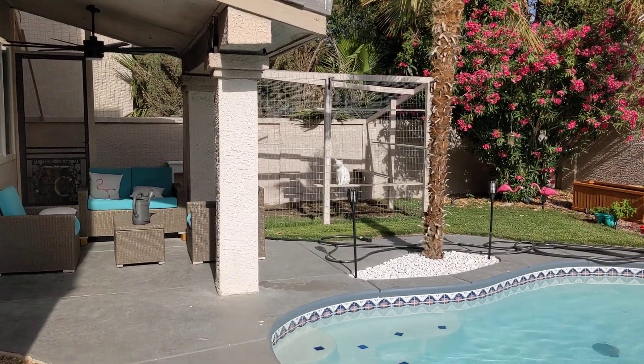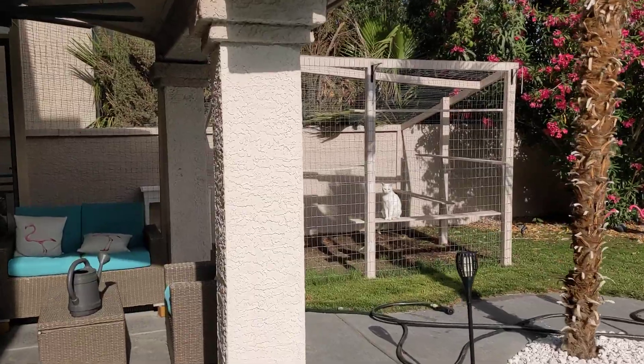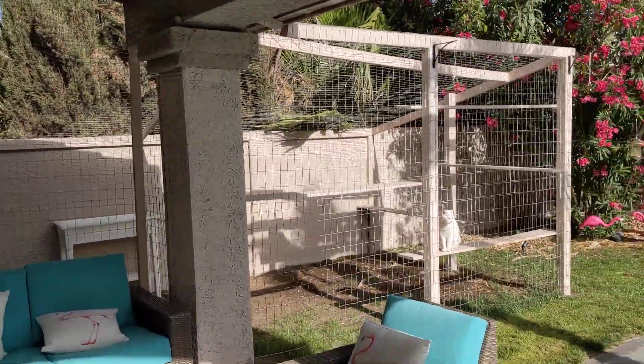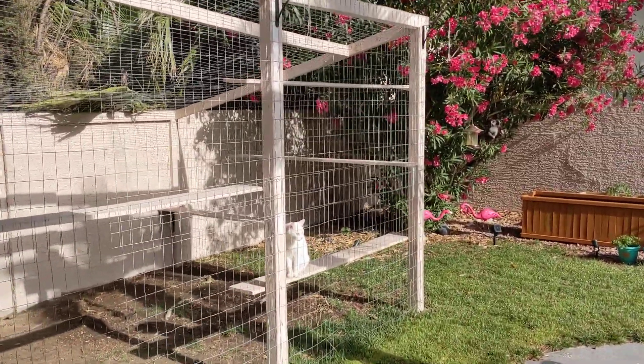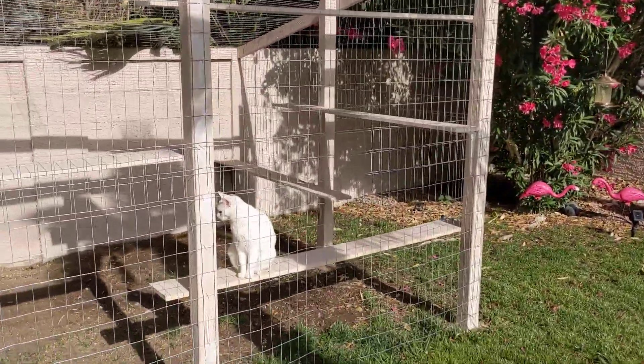Hey, thanks for watching. I'm going to give you a video walkthrough of our catio. We live in Las Vegas, so it's very hot, it's very sunny, and actually you're not allowed to let cats roam free. So we wanted to make sure that it's somewhere safe, and we wanted them to have outdoor space.